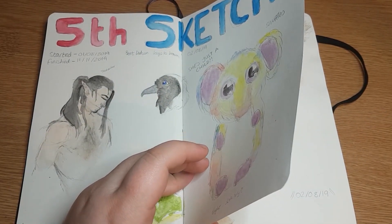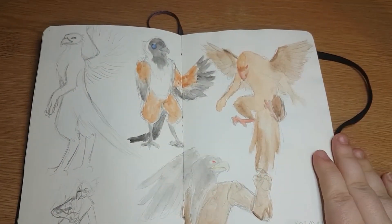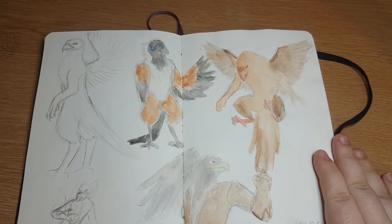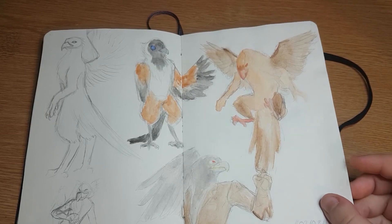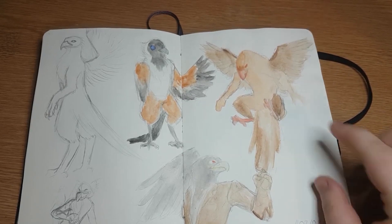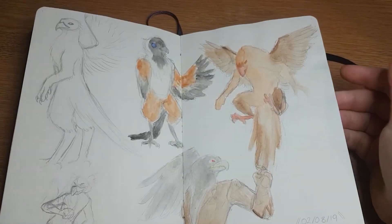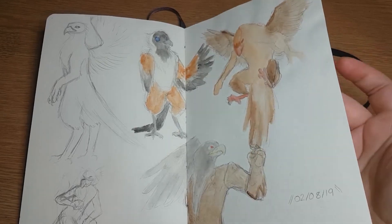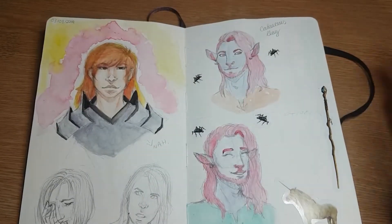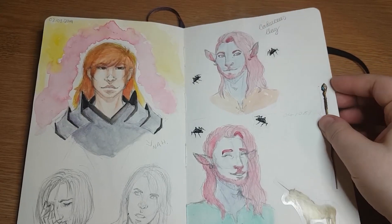This page is full of Aarakocra drawings, or Kenkus - either one. I wanted to improve my drawing because this is my character Babel, my DnD character, and I just wanted to get better at drawing birds so I could draw her more. So this is a page referencing loads of birds and making Aarakocras. This page also has some Caduceus fan art - my man, soft fuzzy cowboy, yes we stan.